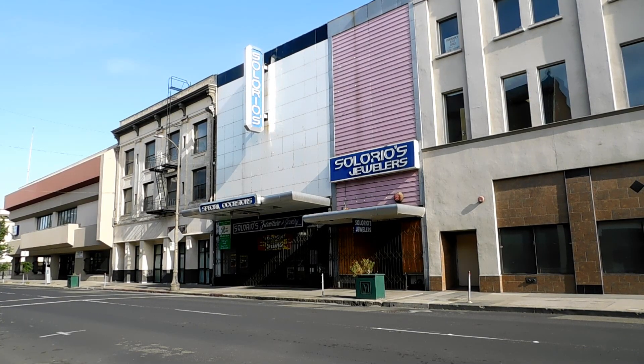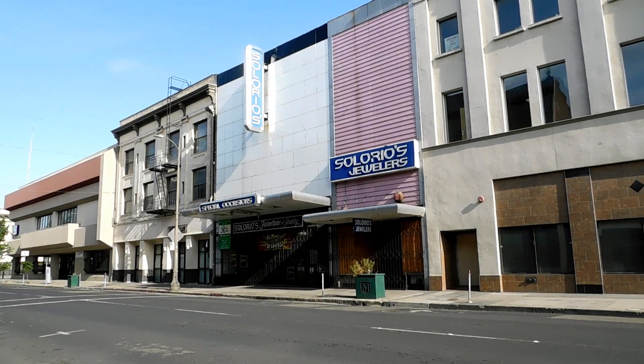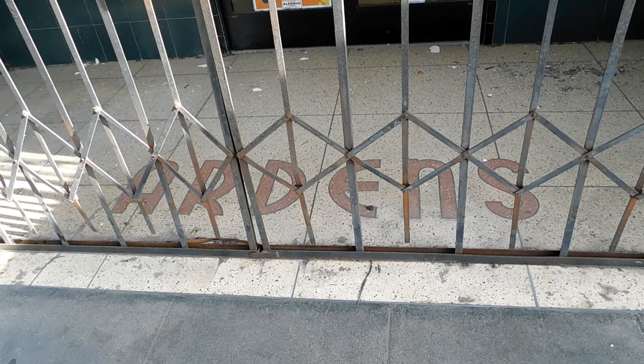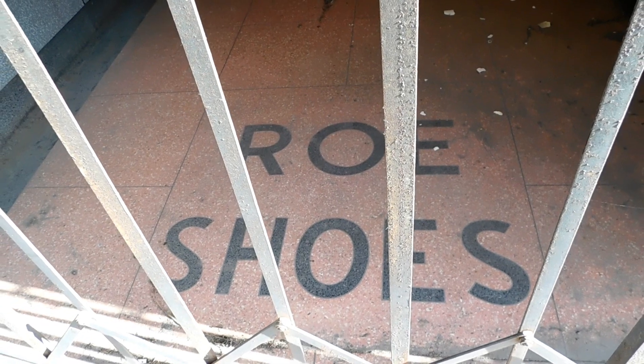Right next door to the former JCPenney building is Solario's Furniture and Jewelry Store. But it hasn't always been a furniture and jewelry store — it used to be the Sierra Theatre, and it operated from 1941 until its closing in 1953. It was operated by Blumenfeld Theaters, which also erected the Esquire, seating 650 people. After the Sierra closed its doors, it was remodeled into Arden's, a women's clothing store, and Peckler's Shoes in 1928, then Rose Shoes. The Sierra Theatre building is still standing today as Solario's. They even left a little remembrance from when it was Arden's right here on the floor, and also a remembrance from when it was Rose Shoes.